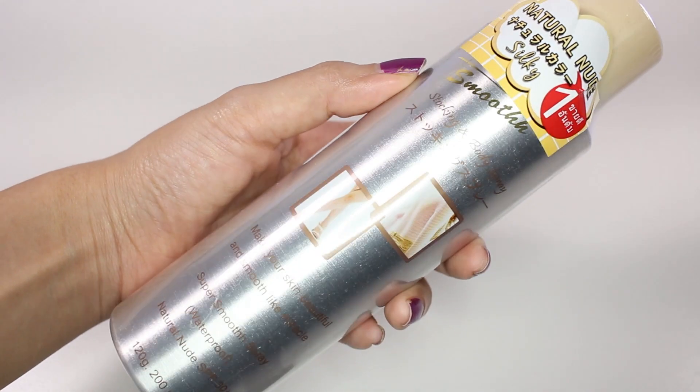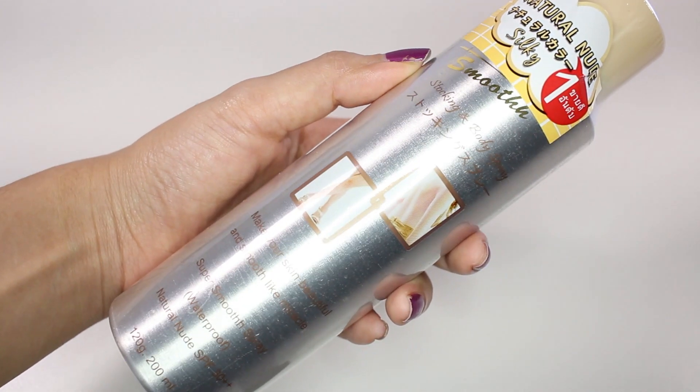The next product is this Stocking and Body Spray from a brand called S Smooth. If you watched my previous Thailand haul video you'll see that I just bought this for the first time then, and I really liked it. Basically it is foundation in a spray can that you can just spray all over your legs — it's not sticky at all and it's also waterproof so it's not going to smudge or make your clothes dirty. I liked it so I just bought two.